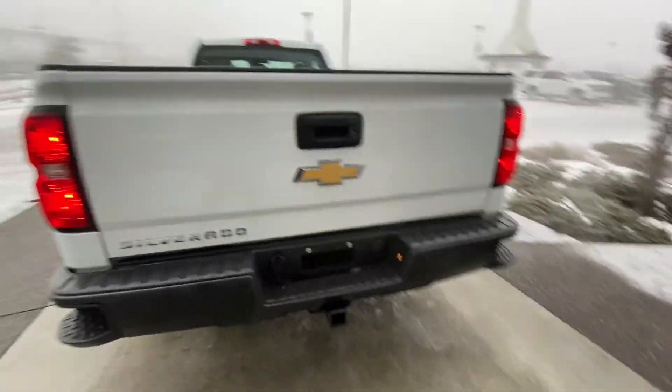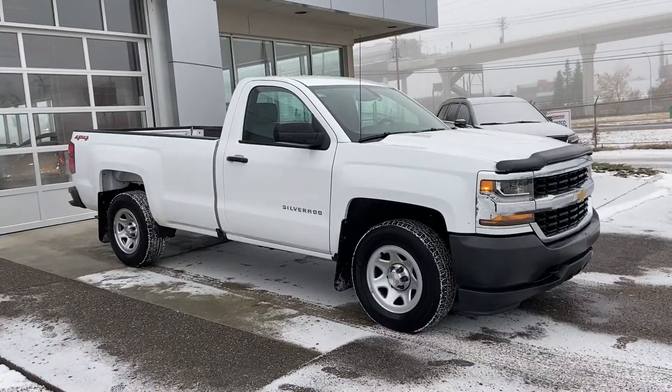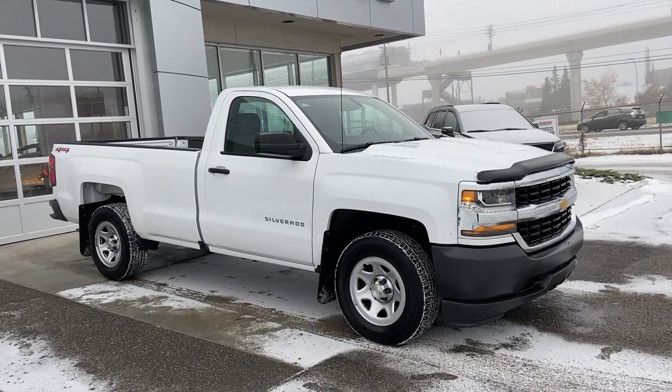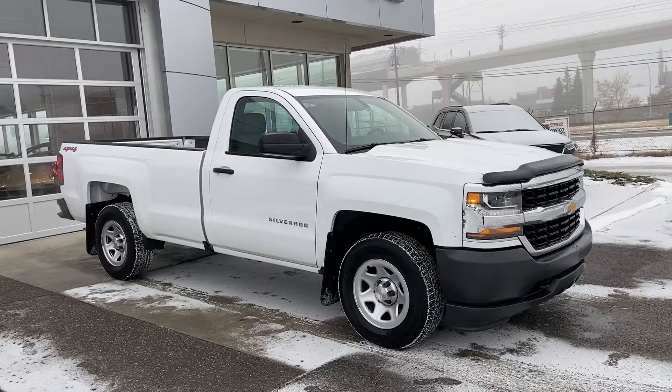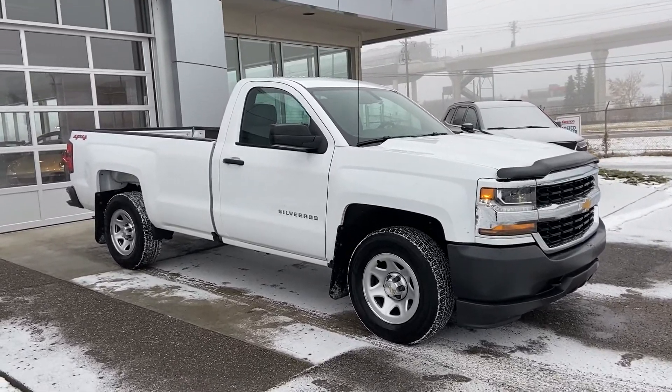Tow hooks on the front as well, rubberized floor, mud flaps installed front and rear, regular cab long box, step-ups in the rear bumper, trailer tow hitch and trailer package as well, and you have a backup camera.